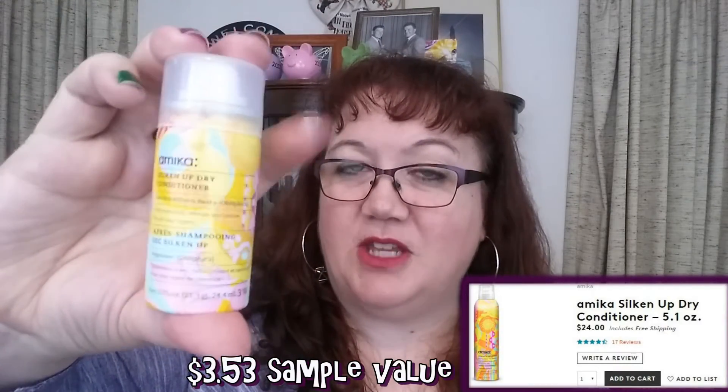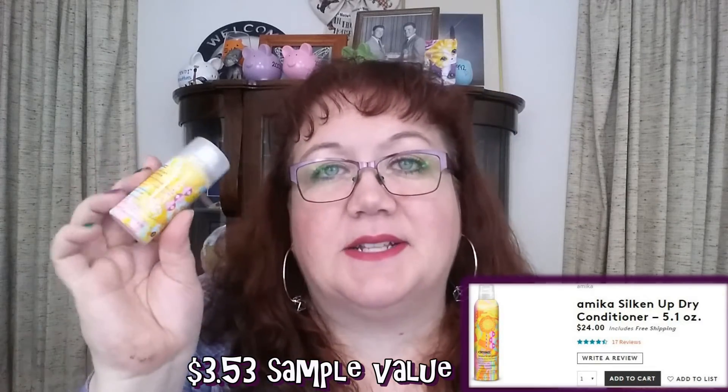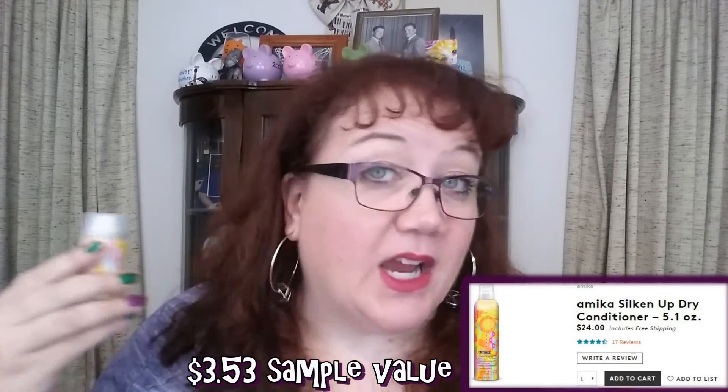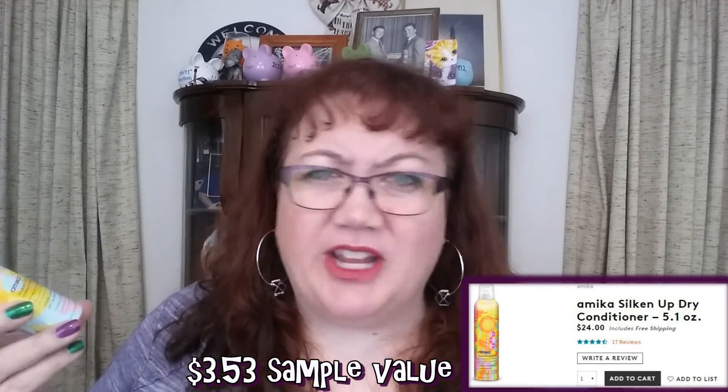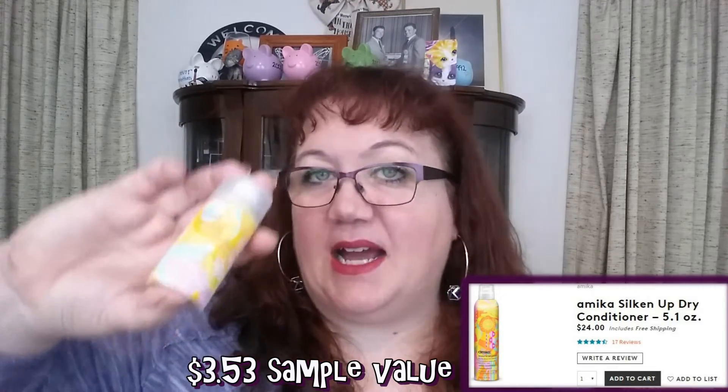This was a Silken Up dry conditioner. I received the same brand's dry shampoo last month and loved it. This one I just don't get — maybe it's my hairstyle — but I don't need a spray-in conditioner. I tried it a few times and it didn't really do anything for me.